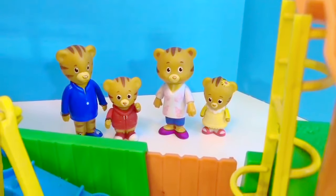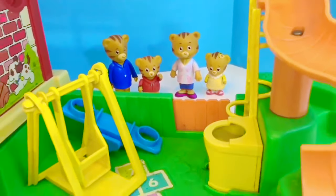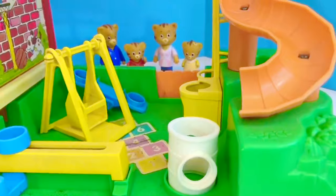Hello and welcome to Tiny Treasures. It's the weekend and Daniel Tiger's family gets outside at least once every day. Today they're taking a trip to the school playground.